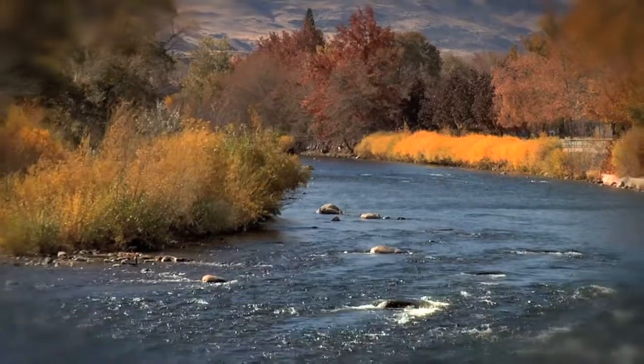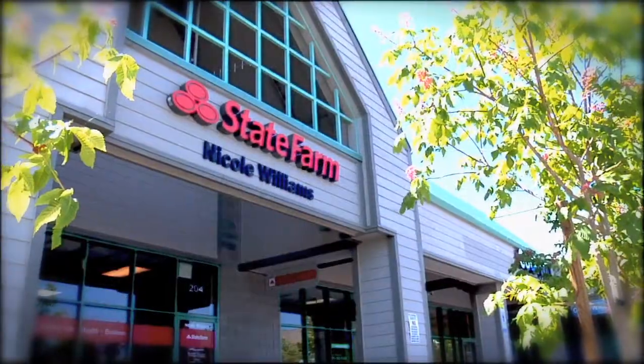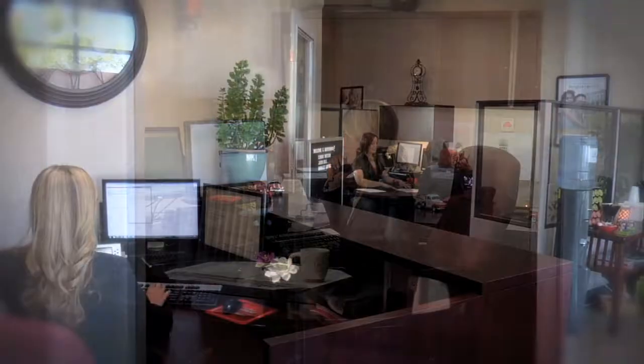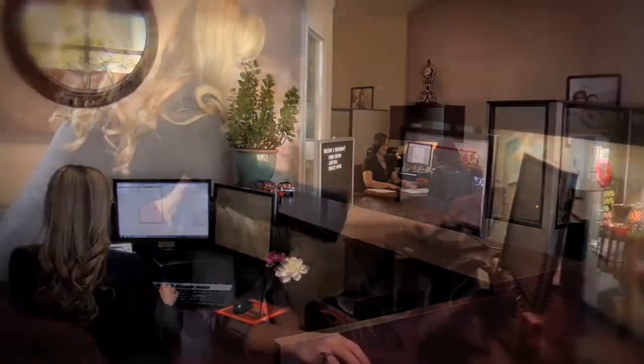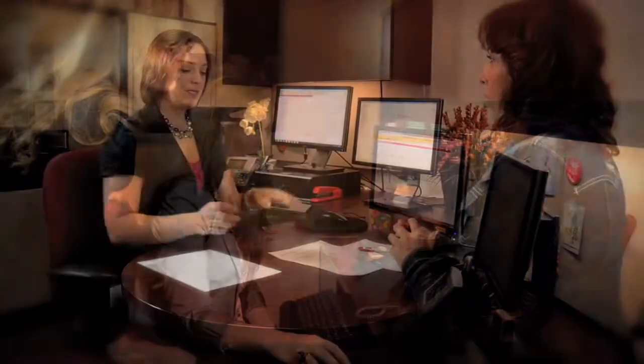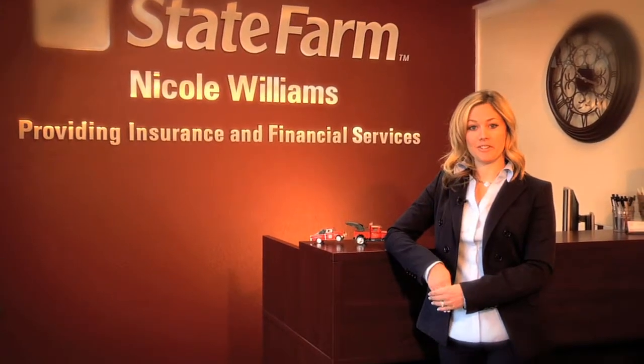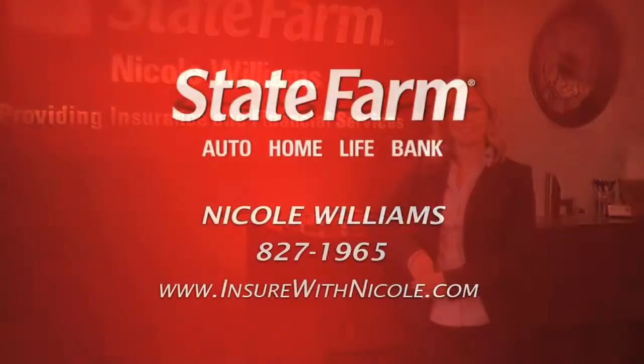Like a good neighbor, State Farm is there — it's been our slogan for a long time and for me it means so much more. Hi, I'm Nicole Williams, your local State Farm agent. As a Nevada native, our community is important to me. My staff is here six days a week to cover your insurance needs no matter when they happen. Give me a call to see if we can save you money on your auto, home, and life insurance.